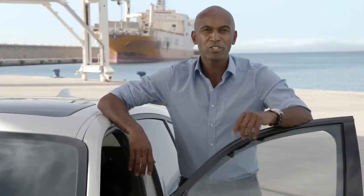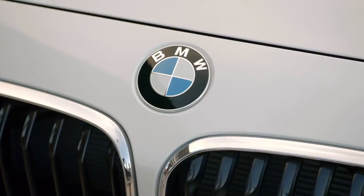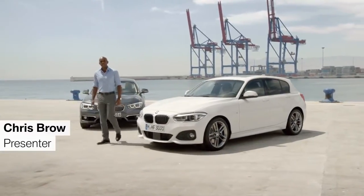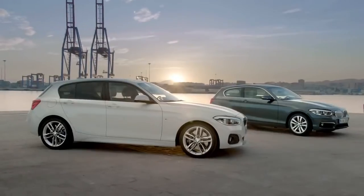To get all the information you need to know about the new BMW 1 Series, just stay with us for the next four minutes. Ten years ago, BMW introduced the BMW 1 Series. Now, designers and engineers have improved the new one intensively. So, let's have a look at the design, the engines, and everything else you need to know.